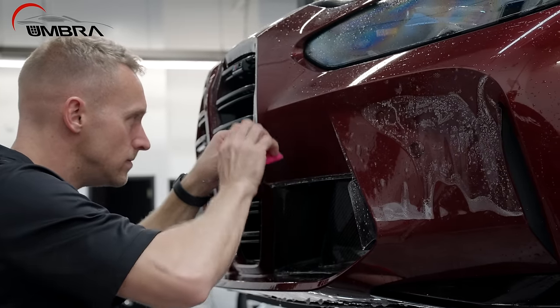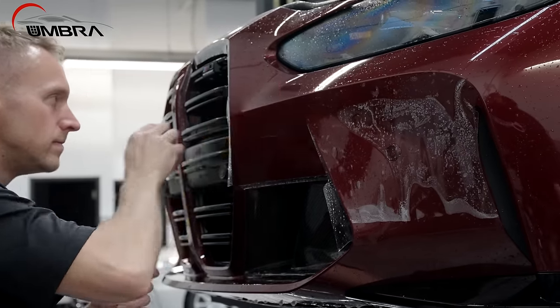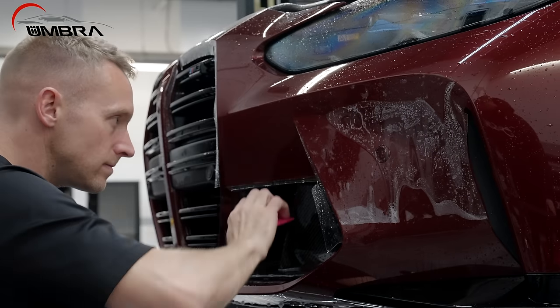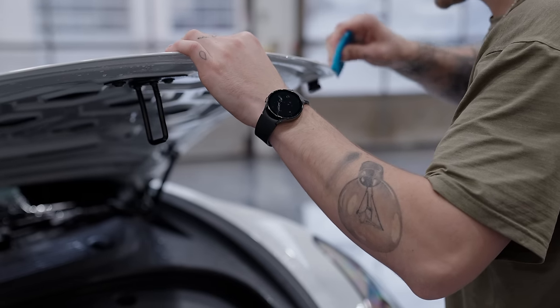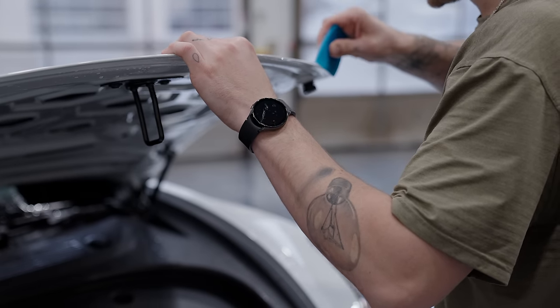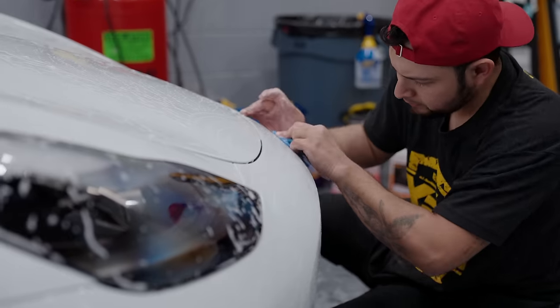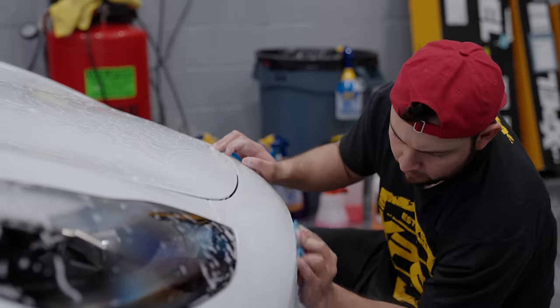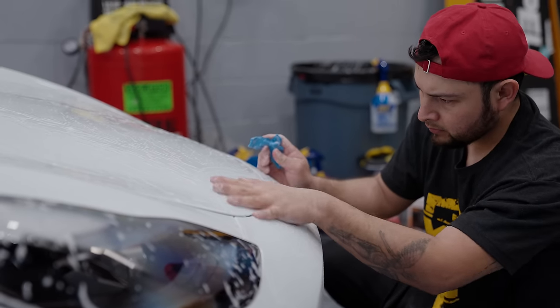I got mine done at Umbra Window Tinting, which if you live anywhere close to the Chicagoland area is the go-to team for window tinting, ceramic coating, and PPF. They let me hang out at their shop all day while they installed the film on my Model 3, and I was blown away. These guys were like surgeons going through the process — they spent so much time just cleaning the paint first to make sure it was free of any dirt and contaminants.